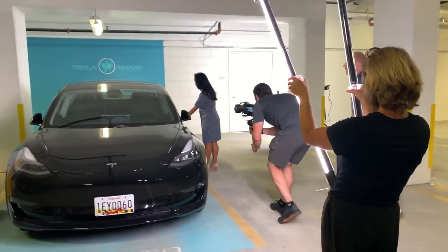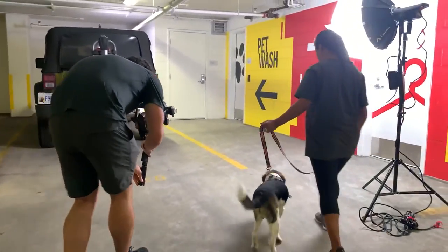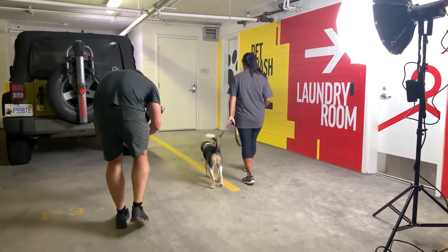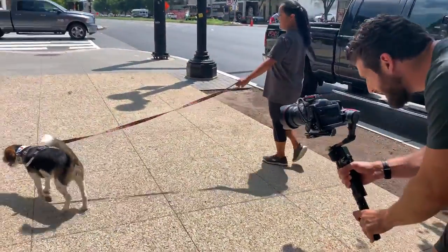In addition to our human models, we also had dog models. We are animal lovers in this company, so any chance to interact with some furry friends, we'll take it.